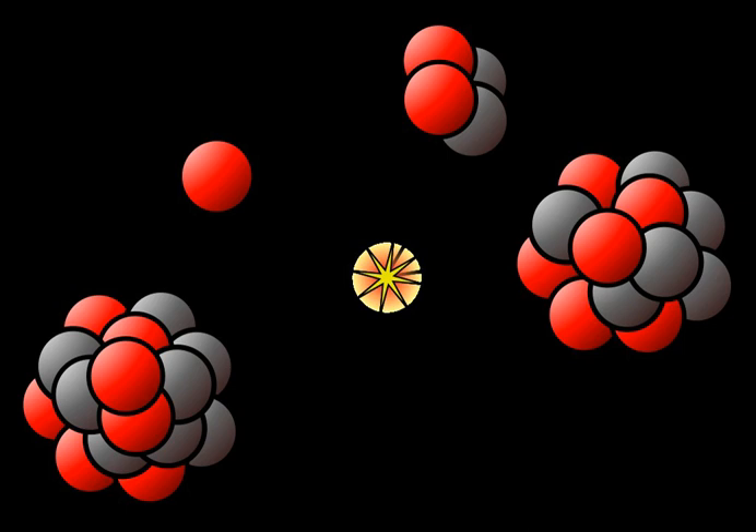Currently, high-energy nuclear physics experiments are being conducted at Brookhaven National Laboratory's Relativistic Heavy Ion Collider and at CERN's Large Hadron Collider. The four primary experiments at RHIC study collisions of highly relativistic nuclei. Unlike fixed target experiments, collider experiments steer two accelerated beams of ions toward each other at six interaction regions. At RHIC, ions can be accelerated from 100 GeV per nucleon up to 250 GeV per nucleon.